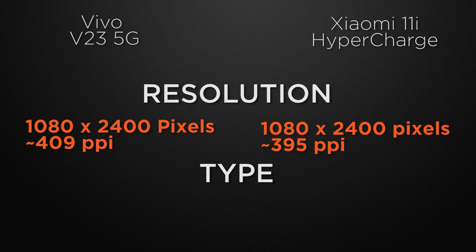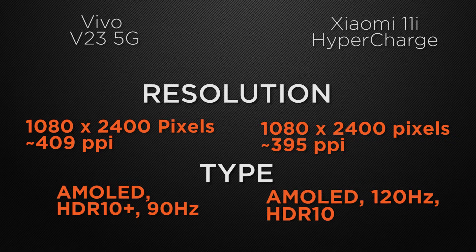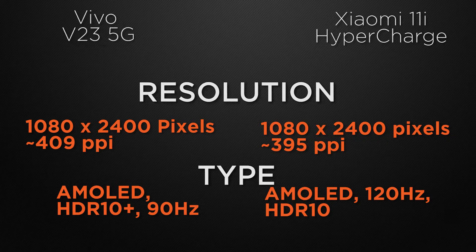About the display type, V23 has an AMOLED display with 90Hz refresh rate and HDR10 Plus support, whereas 11i has an AMOLED display with 120Hz refresh rate and HDR10 Plus support. So the winner here is 11i because its 120Hz refresh rate gives smoother transitions in scrolling and reduces motion blur.